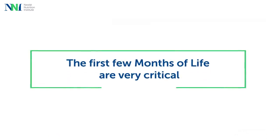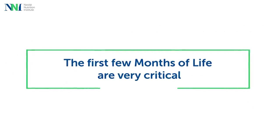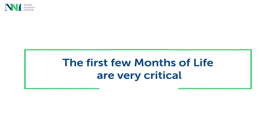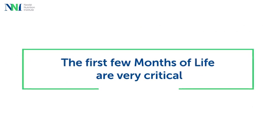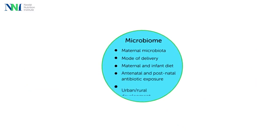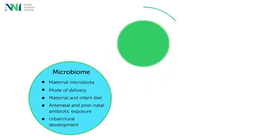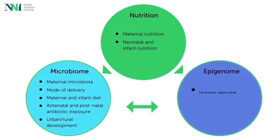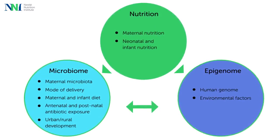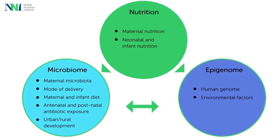Concluding his talk, Professor Vanden Plas underlined that the first few months of life of an infant are very crucial for the development of the gut microbiome. The gut microbiome plays an important role in digestion and absorption, for the gut-brain crosstalk and immune function. The baby's gut microbiome, in turn, is influenced by many factors, including nutrition and the epigenome. When it comes to infant nutrition, breastfeeding and HMOs play an important role.